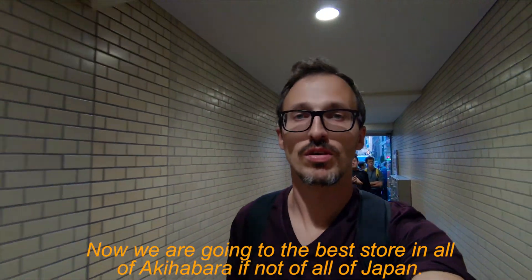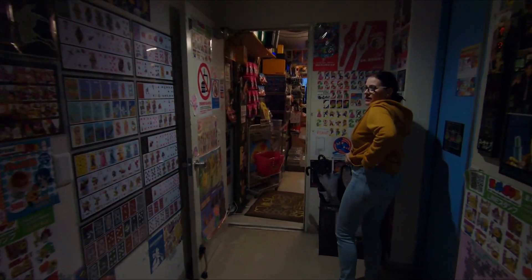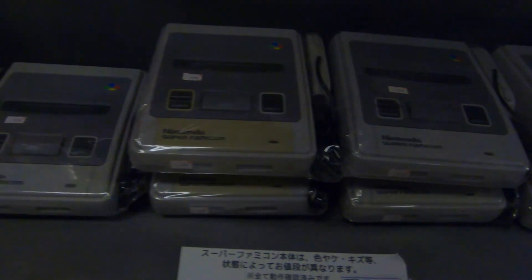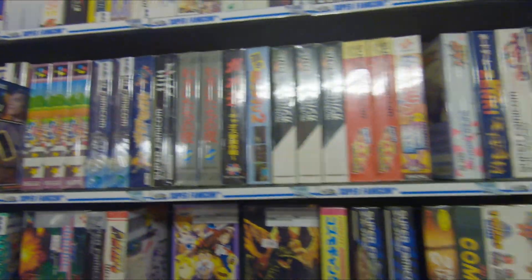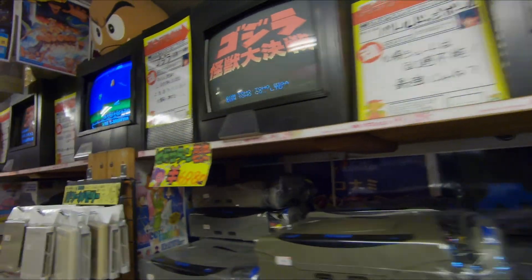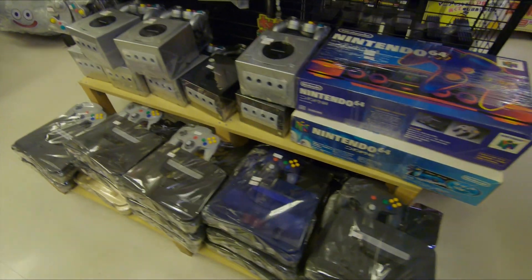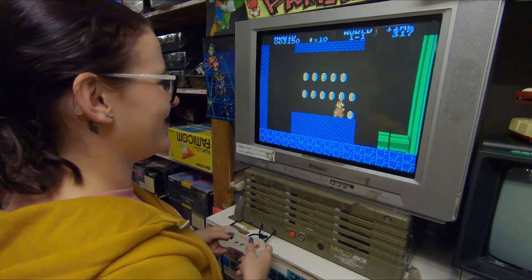Now we are going to the best store in Akihabara, if not of all of Japan. I'm looking for a couple of different gadgets. They even have the first VR glasses ever developed.